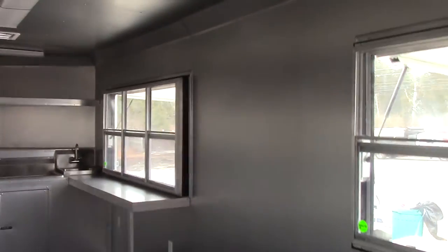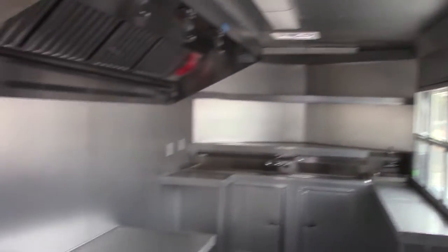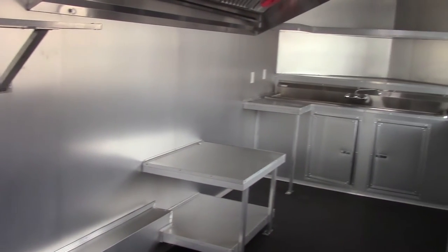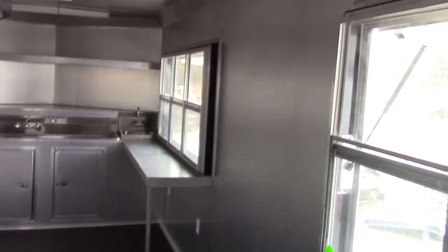This trailer features a 7.5 foot interior height. The ceiling and walls are aluminum mill finish and are also fully insulated.